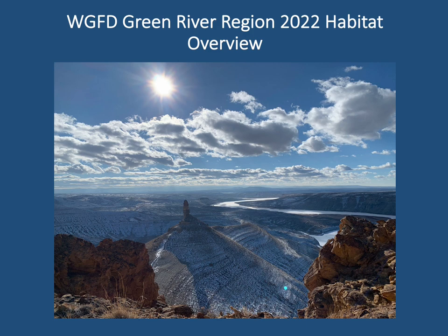Welcome to the Green River Region 2022 Habitat Overview. I'm Kevin Spence, the Green River Terrestrial Habitat Biologist. This video provides a summary of precipitation and weather related information emphasizing effects to big game and other wildlife, ongoing mule deer habitat assessments, and habitat enhancement efforts occurring in the region.